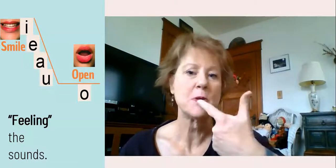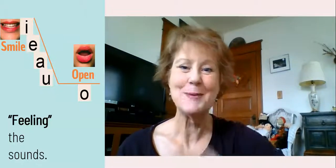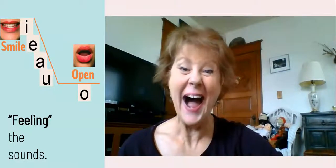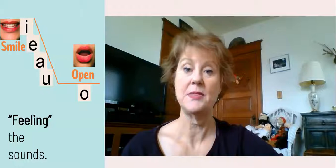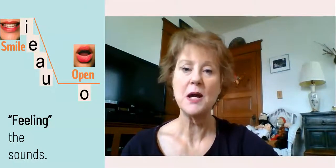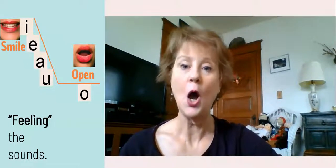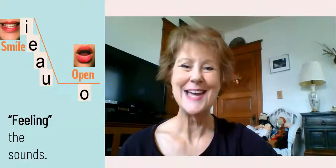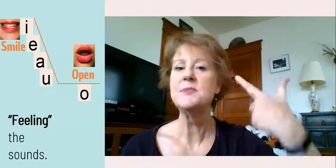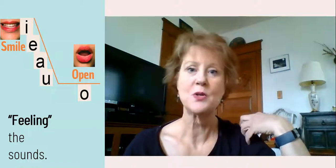I actually have the kids put their fingers inside their mouth sometimes to feel it. With ih, teeth are really close together. With eh, you can maybe get one little finger in there. With ah, you can almost get two fingers in there. And sometimes they even try to shove all three in for ah. Once we get past ah, my mouth shape changes — it moves from a smile to a more open shape. So the progression goes: ih, eh, ah, ah, ah. Sometimes kids can't hear the difference, but if they start feeling what their mouth feels like, that's going to help them with those short vowel sounds.